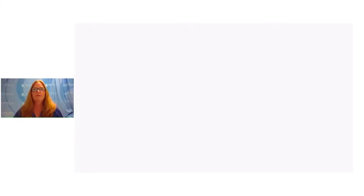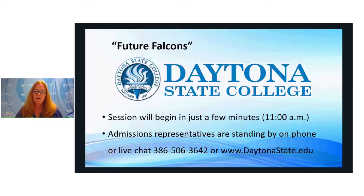I'm starting this webinar and the recording now. I want to welcome you to our Future Falcons webinar series. I'm Karen Sanders, Director of Admissions, and we're glad that you're joining us today to learn more about your state college.